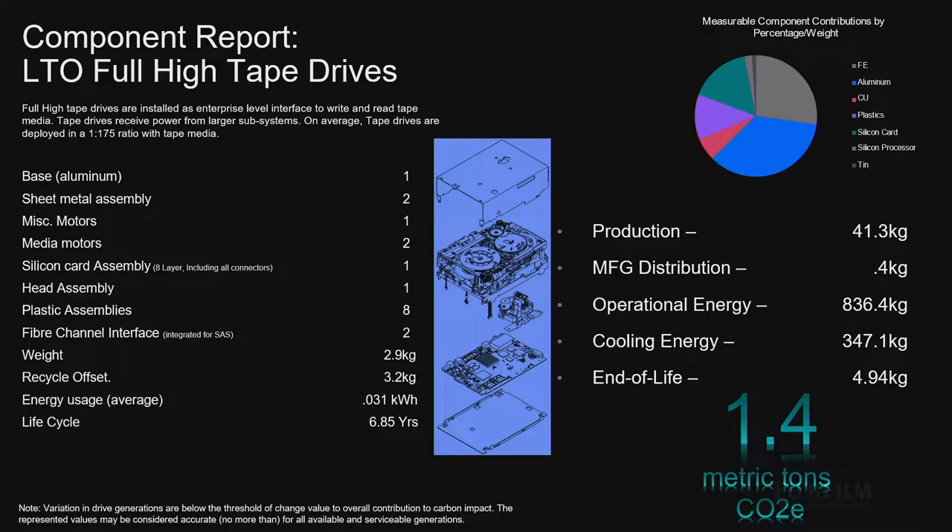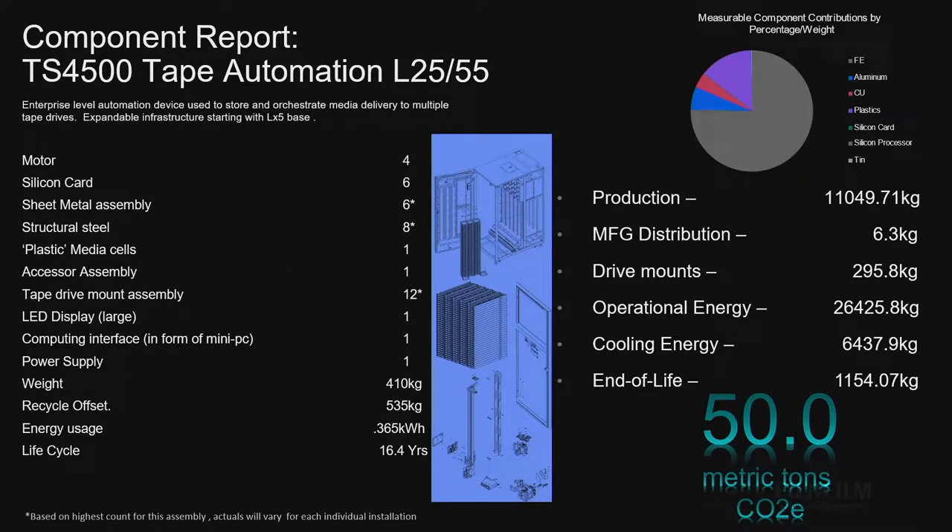What drives this? An average life cycle is 6.85 years — so give or take seven years based on all the data. Now, we can't operate a tape drive really without a library. So the TS4500, IBM's premier scale-out library, has all these components in it: drive mounts, assemblies, LEDs, computer interfaces, and has a huge weight because it's got a whole lot of plastic and steel in it.